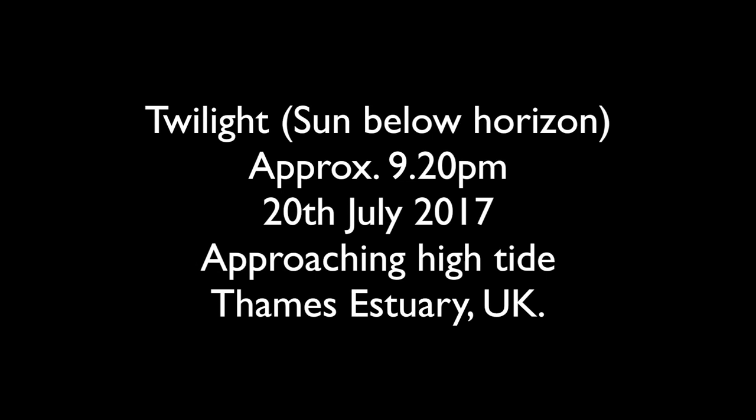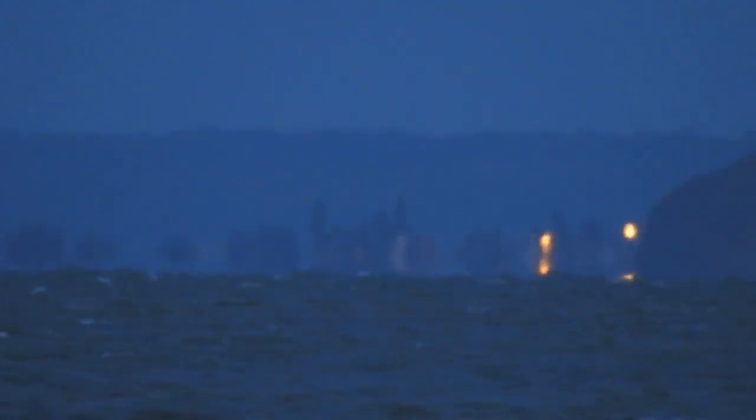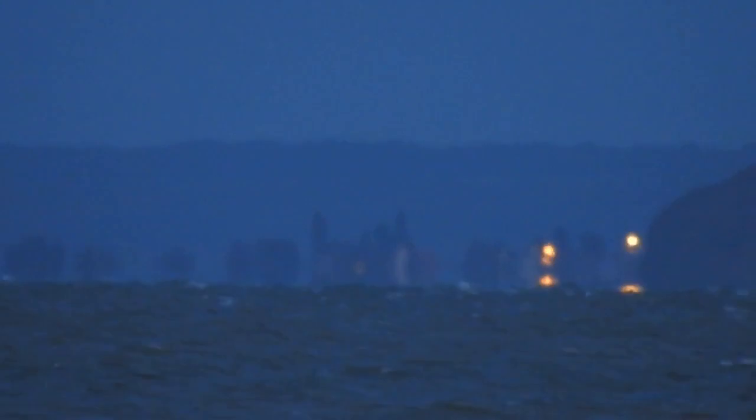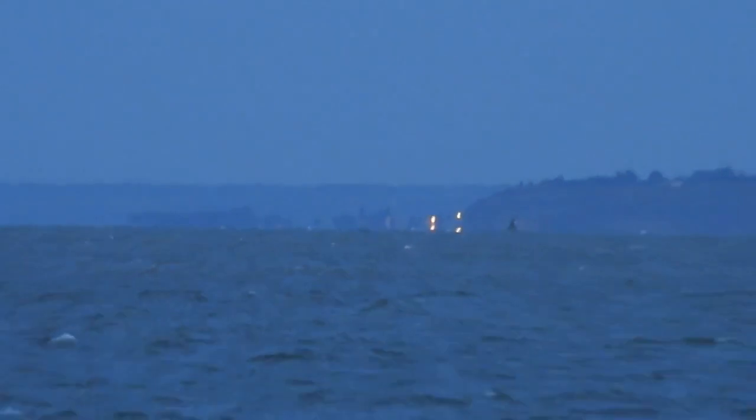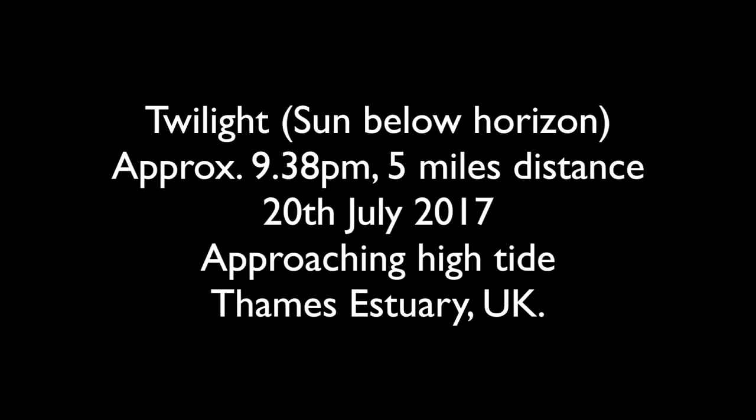This next one is twilight, so the sun is below the horizon, approaching high tide. This one is later in the evening and a lot lower light conditions — it's quite difficult to focus and film at this time. But you can still see it there, it's quite apparent.